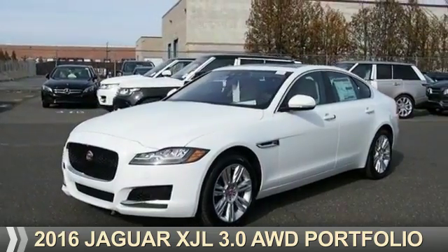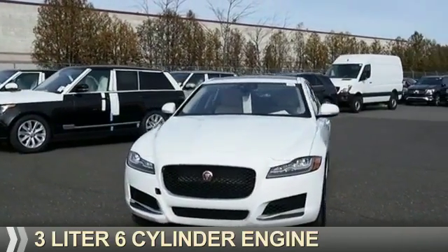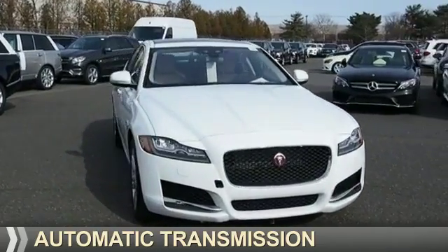Presenting the 2016. It's powered by all-wheel drive, a 3-liter, 6-cylinder engine, and an automatic transmission.